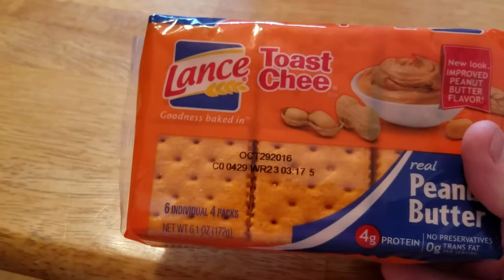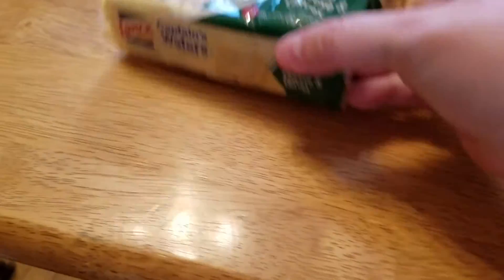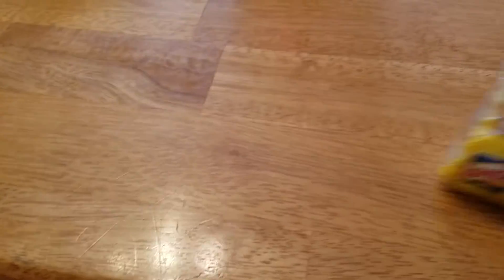My husband asked me to get him some more of these Lance cracker sandwiches, so I got him a few different varieties — these ones, and then some of these, and some of these.